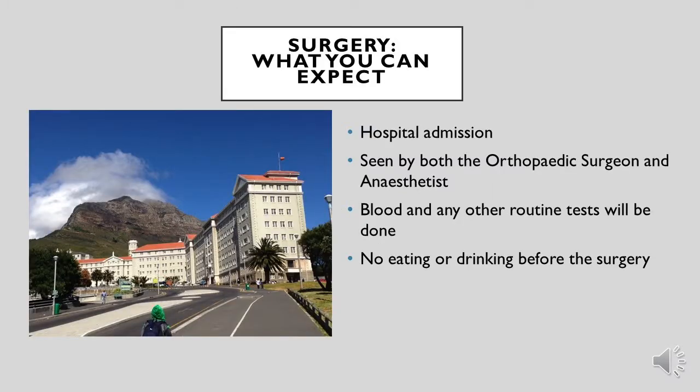What you can expect 24 hours before the operation is hospital admission where you will have a pre-operative check-up done by the anaesthetist and the orthopaedic surgeon. Blood and any other routine tests will be done to make sure you are fit for surgery, and at least 8 to 10 hours before the operation you will not be allowed to eat or drink.